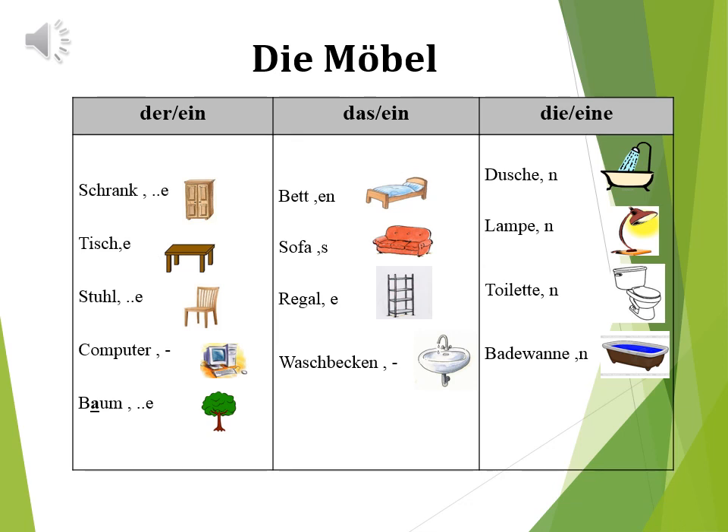Der Wortschatz hier ist sehr wichtig. Und jetzt lernen wir die Möbel. Der Schrank, die Schränke. Der Tisch, die Tische. Der Stuhl, die Stühle. Der Computer, die Computer. Der Baum, die Bäume.